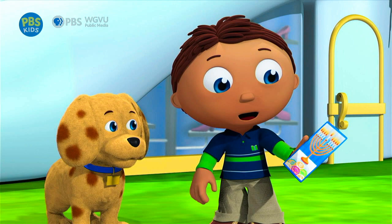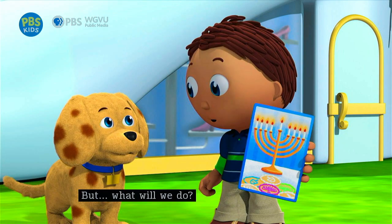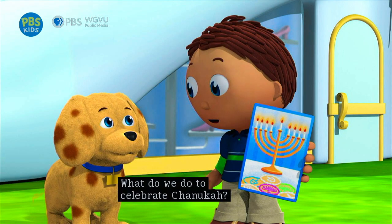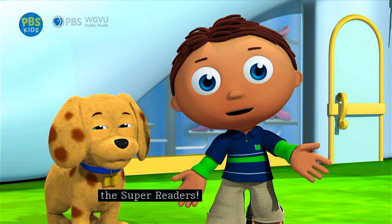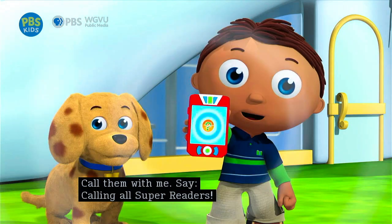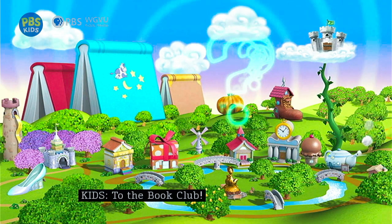But what will we do? What do we do to celebrate Hanukkah? This is a super-big question, and a super-big question needs us, the Super Readers! We need to call the rest of the Super Readers. Call them with me. Say: calling all super readers! To the book club!